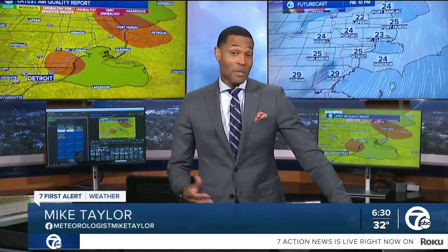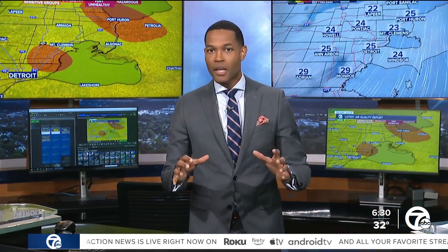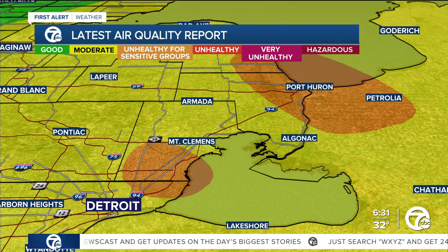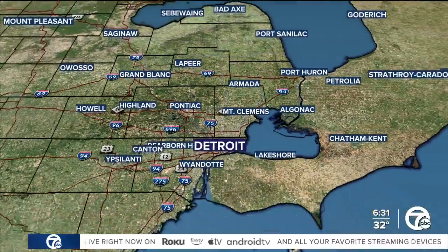Yeah, two things to note: the fact that it hasn't really been moving, based on how the numbers look, and we also have stagnant air. That will change on today. Here's another look at the data, and you'll see the area just northeast of Detroit where it's that orange color — unhealthy for sensitive groups, including very young children. Same area and also near Port Huron, and once again conditions will improve.